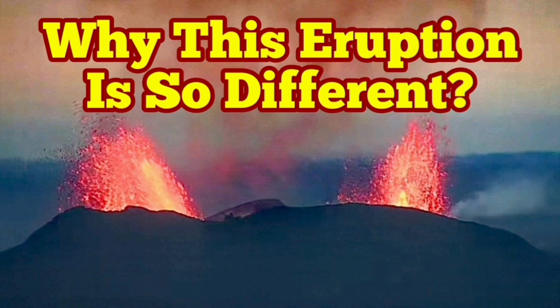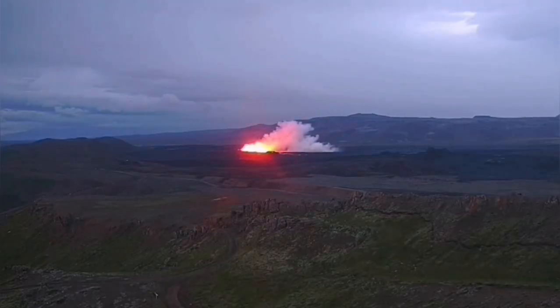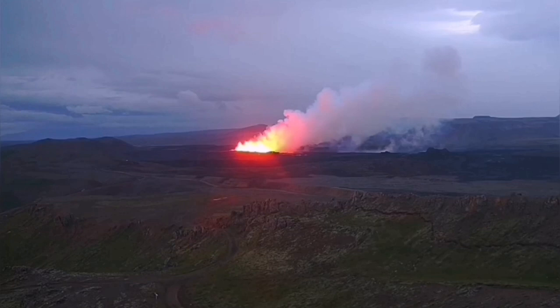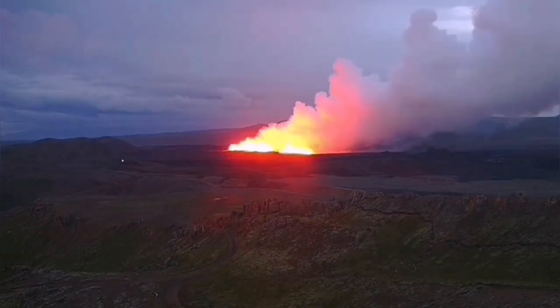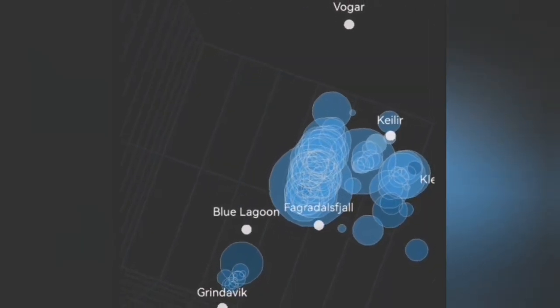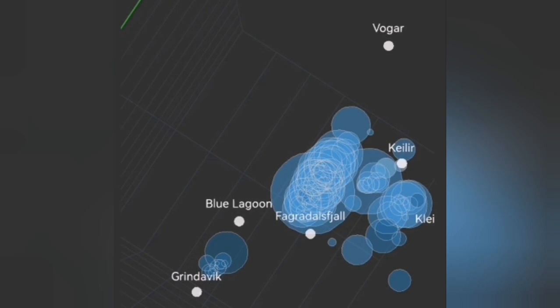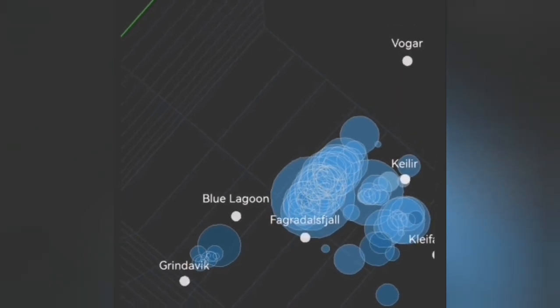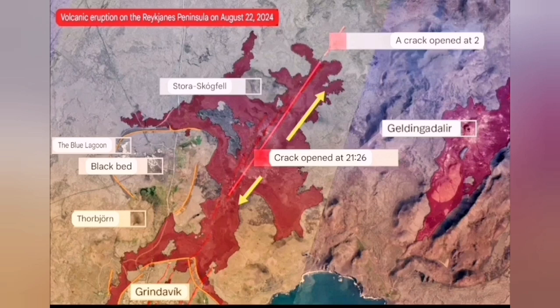The sixth eruption in the Svartsengi volcanic system is so different from the others. It started with a big bang and we have several views of that. We could see from the tremor charts and earthquake models, showing the depth and location, that it was very northerly — unlike the previous eruption which was between the Blue Lagoon and Grindavík. This one was north of the Blue Lagoon.